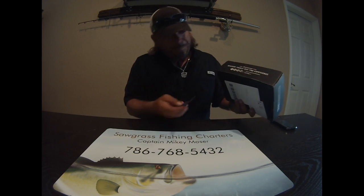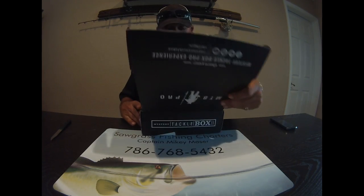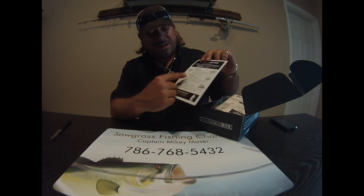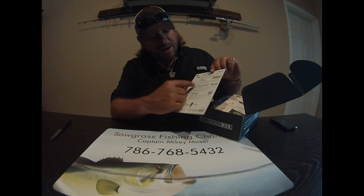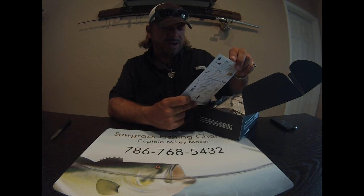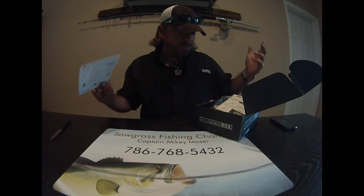So here we go — April 2016 Mystery Tackle Box, let's open it up! I'm so excited. Last month was a fantastic month. I'm going to make another video after this when I get back from the water tomorrow — I'll take all these lures and fish each one, hopefully catching a fish on every lure. That's the slam. When you open the box, the first thing you see is a placard card that tells you exactly what each lure is and the retail price, so you can add it all up.